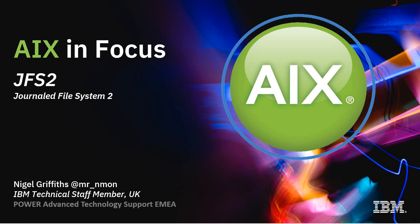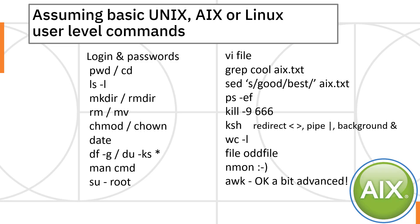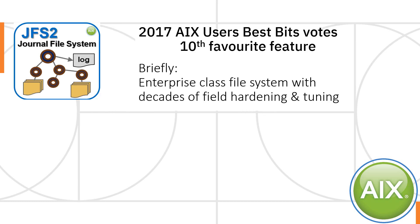This video is about the JFS2, or Journal File System 2, or Enhanced Journal File System. These videos are for systems administrators, so we're not going to cover the basic Unix, AIX, Linux user-level commands. Briefly, this is an enterprise-class file system with decades of field hardening and tuning.